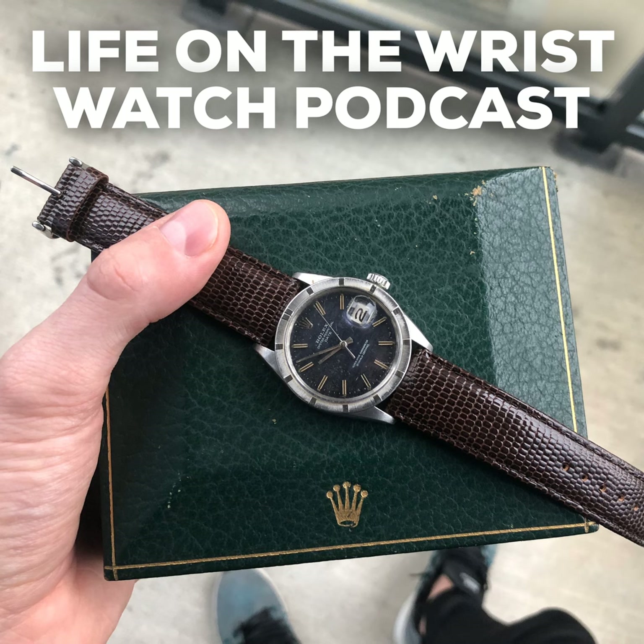Hey, what is up everyone, welcome back to Life on the Wrist, hope you all are doing well. Auction season in New York is about to kick off — it's pretty exciting to see what the big auction houses have curated. I had a chance to check out the previews at the auction houses this past weekend. I'll go over Phillips, Sotheby's, and Christie's. Antiquorum also has one coming up in Hong Kong.